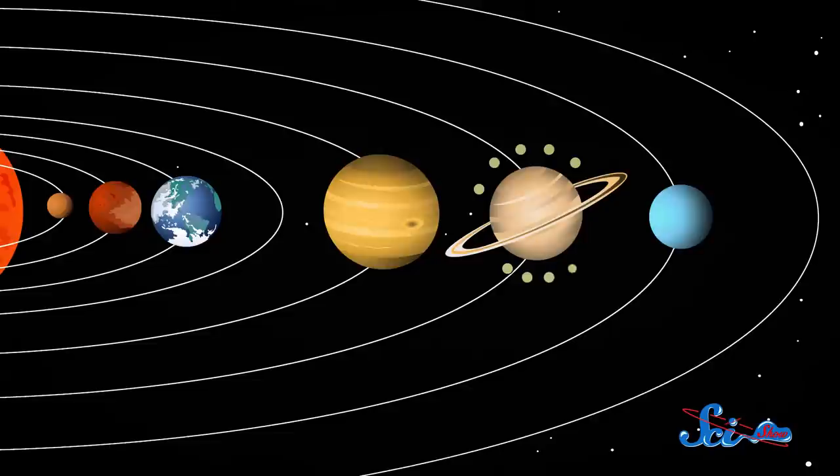We've explored a lot in our solar system over the past few decades — Jupiter's moons, Mars, Neptune, even a comet. But one place we haven't gone is into the Sun. For kind of obvious reasons, but that's about to change.